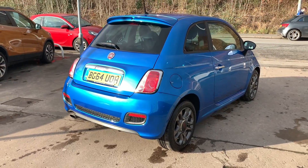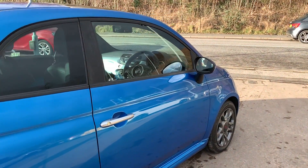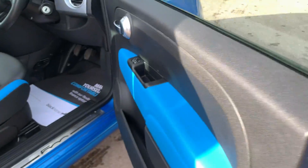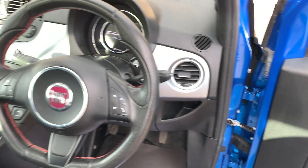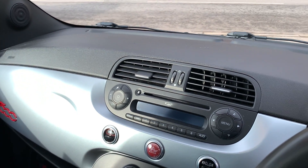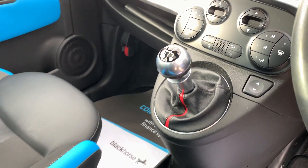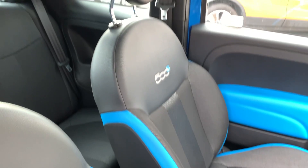I'll show you inside. Inside the car: electric mirrors here, radio controls on the steering wheel, radio CD, MP3, air conditioning, electric windows, 6 speed. Seats are in half cloth, half leather, in grey and blue.